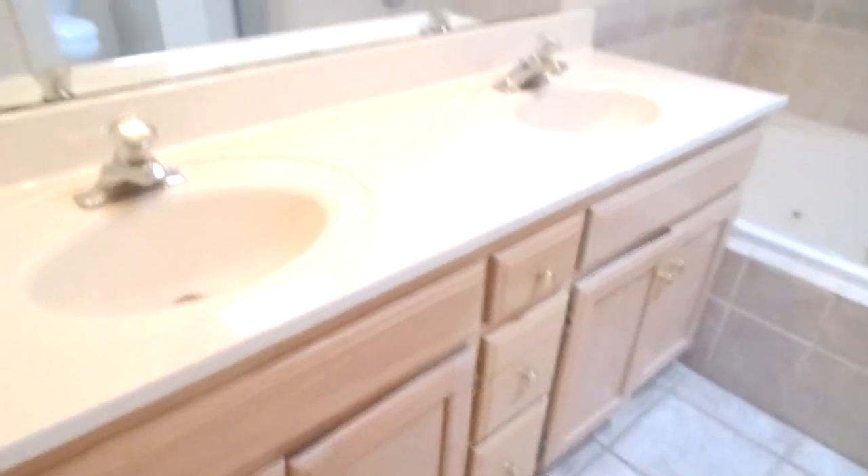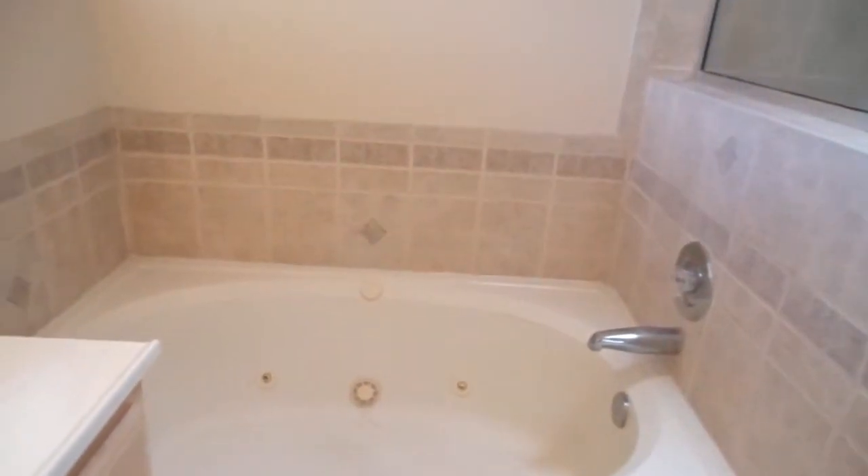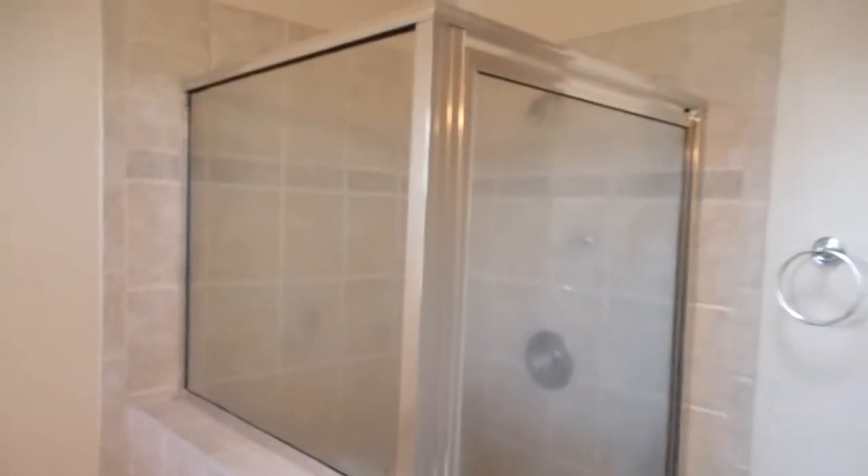And the master closets — to our right here, we have a full walk-in closet. And off to the left, we have a smaller but still a large closet. We have dual sinks in the master ensuite, and a garden tub with jets — a jetted garden tub — and a separate shower.